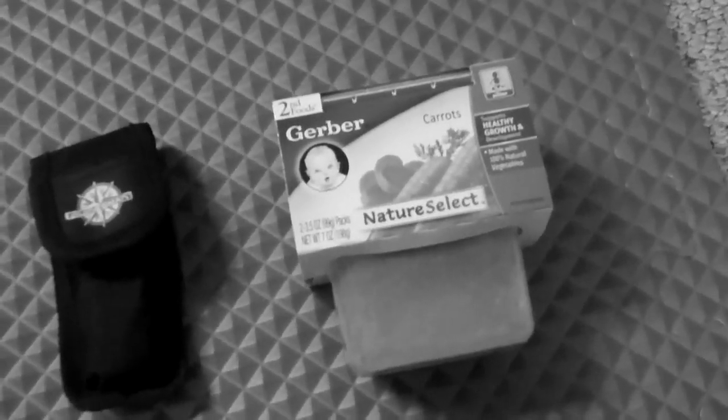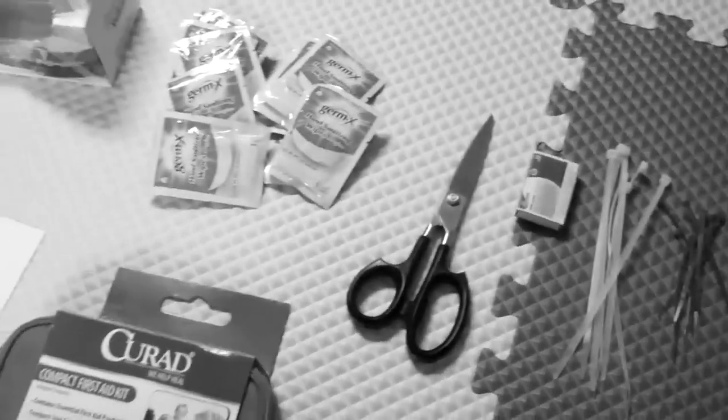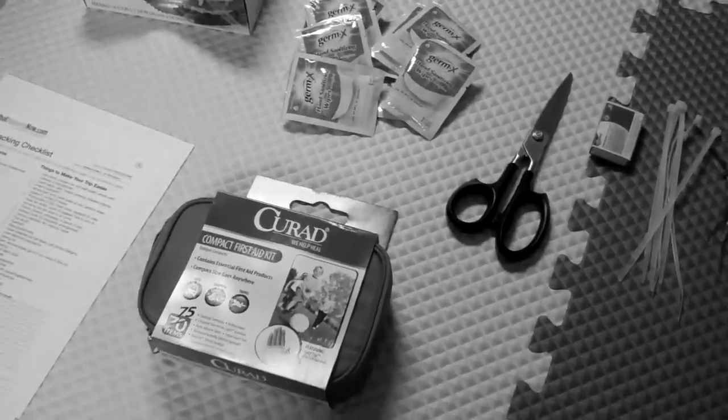And if you have an infant, not only have snacks prepared for yourself in the car, but make sure you have extra food for him or her. It makes everything a lot more pleasant, especially if things go a little off course, a little off plan.